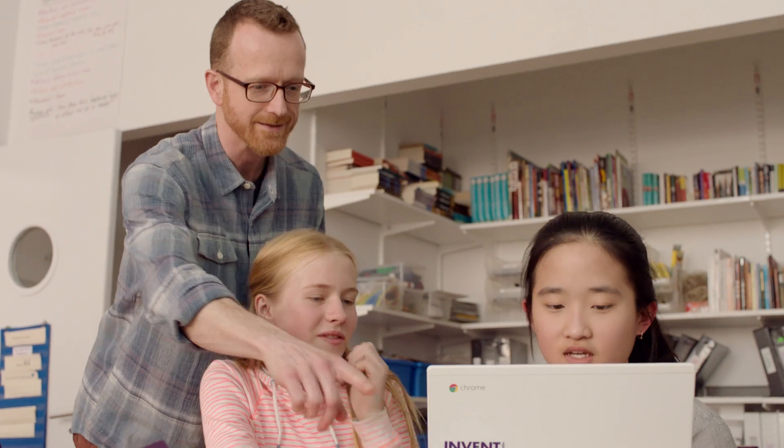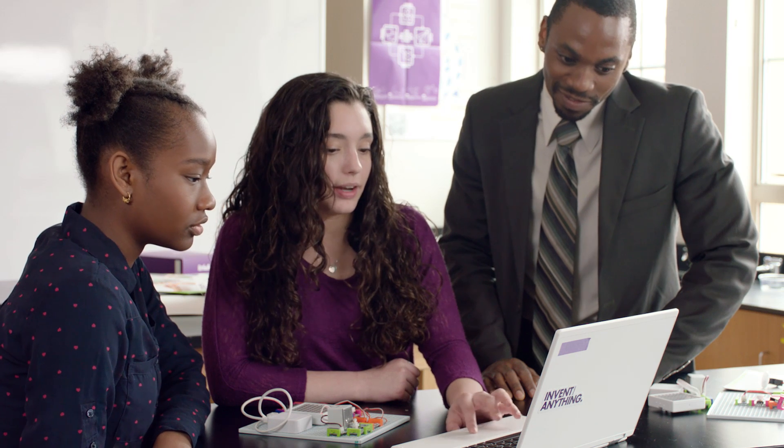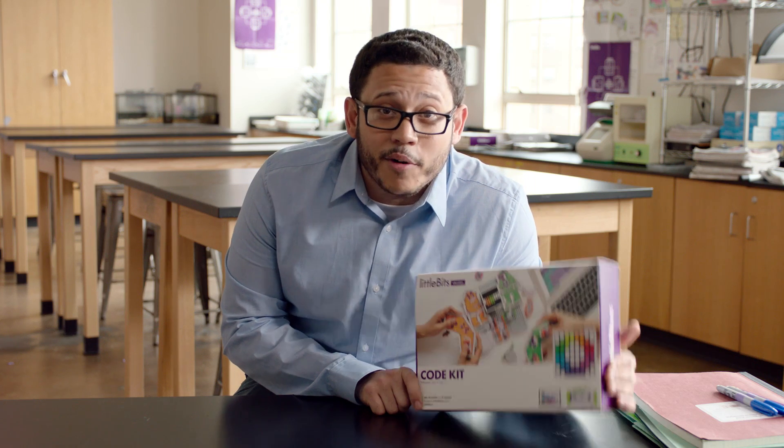This kit is designed to make sure anyone, even if you have no computer science experience whatsoever, can teach coding right out of the box. So geek out and game on!